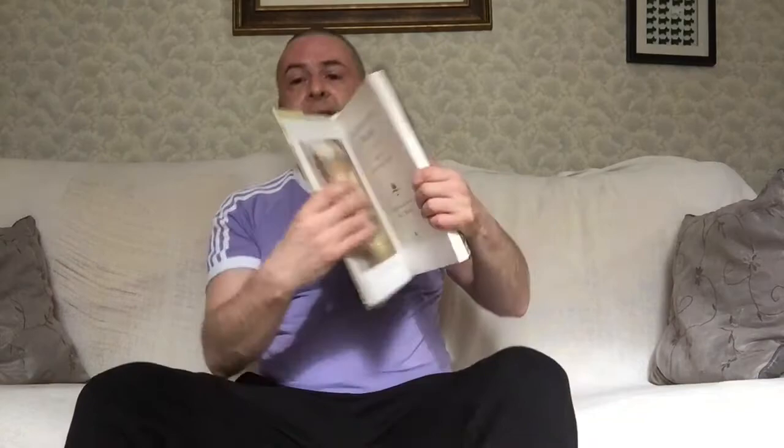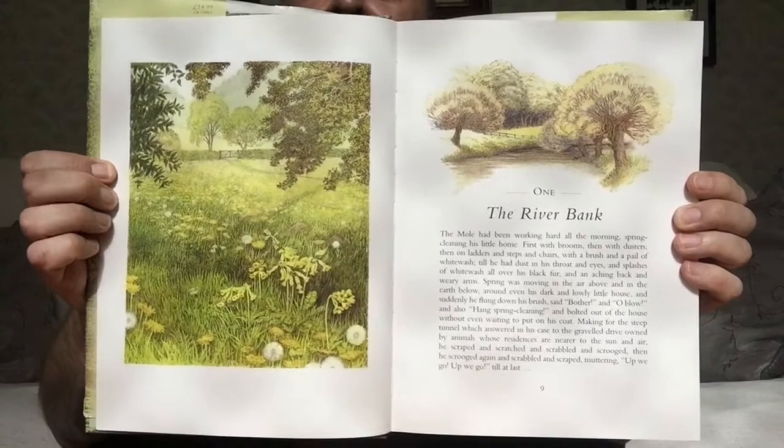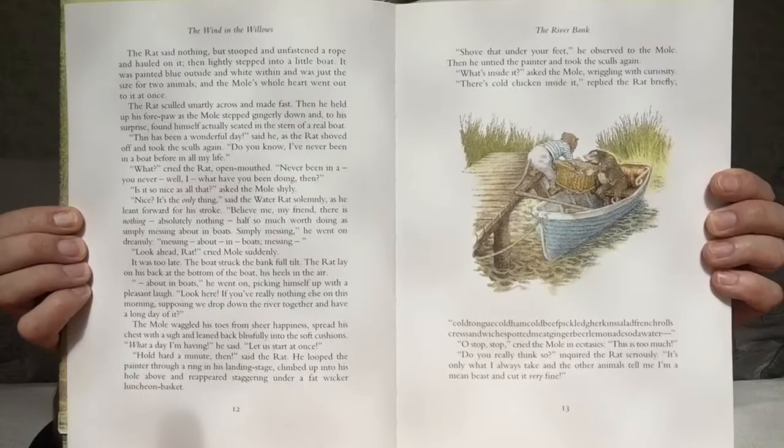Toad of Toad Hall — a classic of my childhood, many generations' childhoods. You can just see the chapter pages; they all have nice little illustrations there as well. For £1.50, had to rescue it. The artwork is just amazing — it's very much the sort of thing you'd see on crockery and stationery and all that sort of stuff. It's just beautiful.